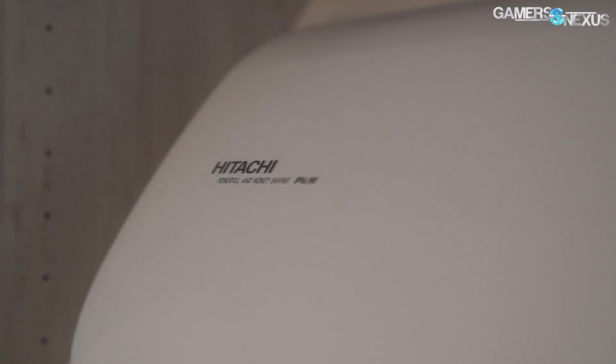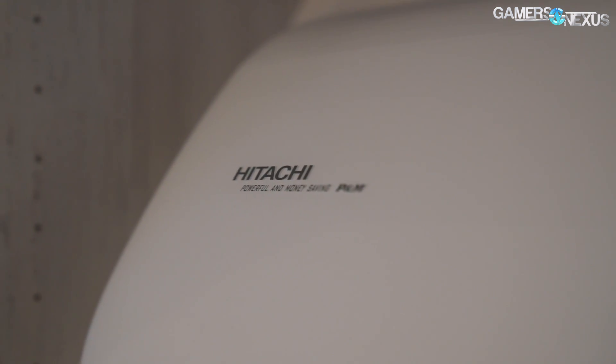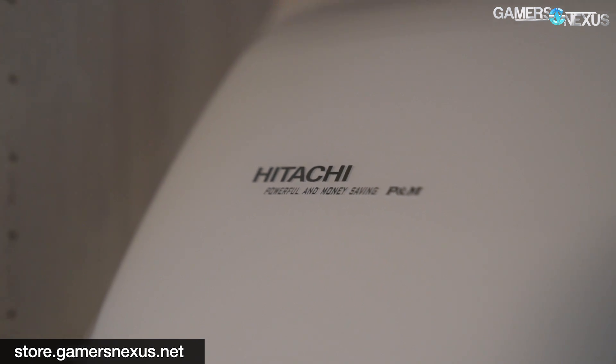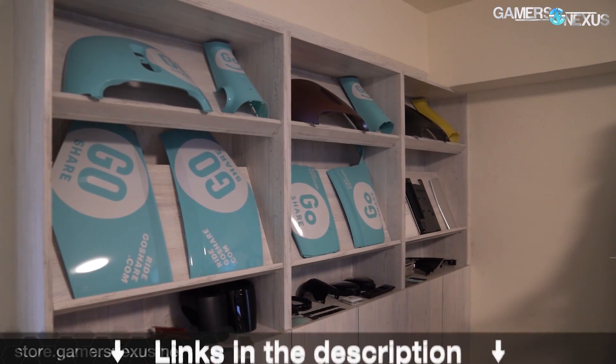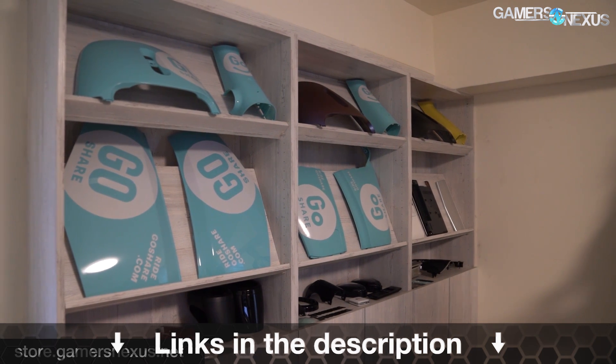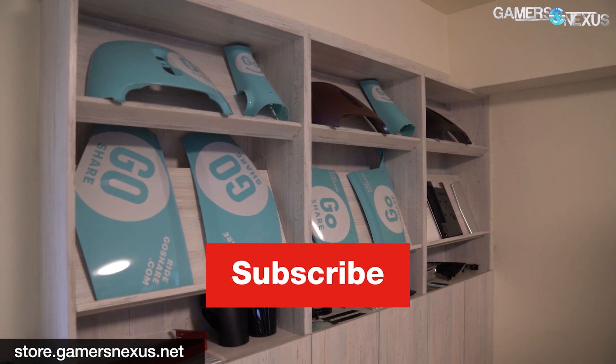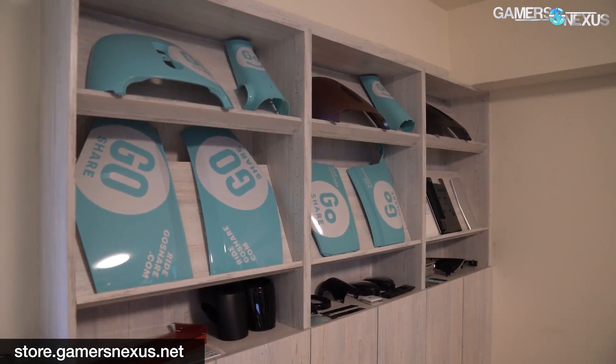Check back for more factory tours and subscribe to the channel — we have a lot of them coming out over the next couple of weeks, and we have a whole factory tour playlist linked in the description below. Support us directly at patreon.com/gamersnexus, or get something in exchange at store.gamersnexus.net. Thanks for watching, we'll see you all next time.